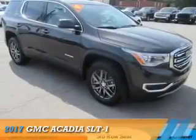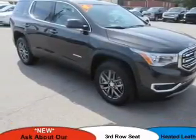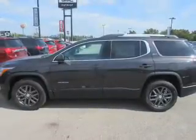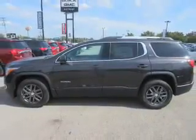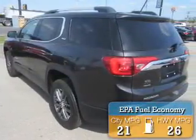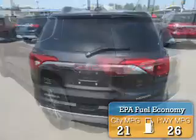Presenting the 2017 GMC Acadia. It's powered by front-wheel drive, a 2.5-liter 4-cylinder engine, and a 6-speed automatic transmission. Great fuel efficiency — saves you money by requiring fewer trips to the gas station.